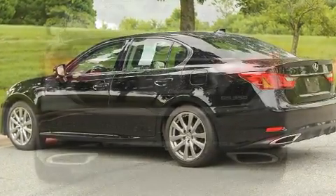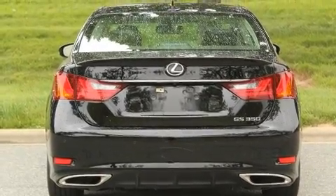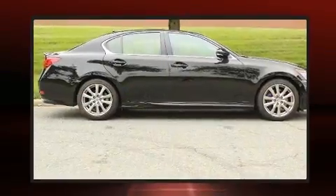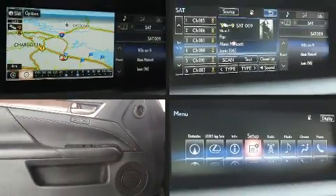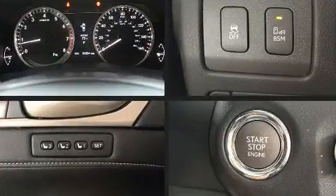It includes leather upholstery, speed-sensitive wipers, an outside temperature display, automatic dimming door mirrors, remote keyless entry, and a blind-spot monitoring system. With high-intensity discharge headlights illuminating your path, you'll always appreciate maximum visibility. For drivers who enjoy the natural environment, a power moonroof allows an infusion of fresh air.